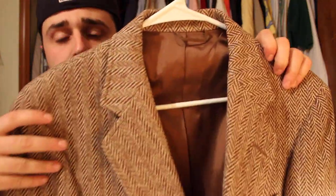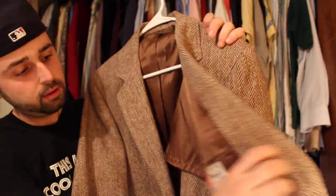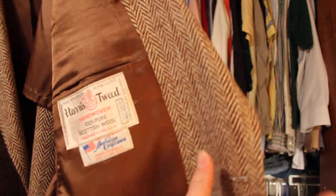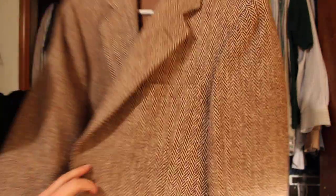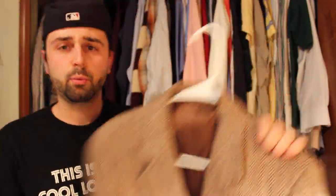First blazer — shout out to Coco Army, who put me onto this brand: Harris Tweed, 100% wool, with little wooden buttons, very nice. These are going between $30 and $60. I spent $3.99 on this, so I'm going to risk it and see what happens. I'll risk $3 or $4 to make $50 or $60 any day.